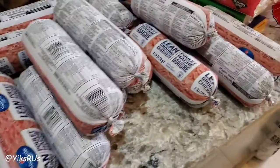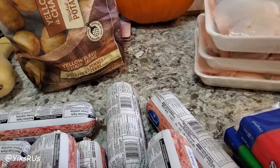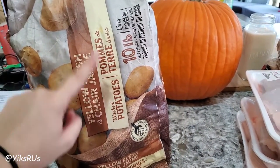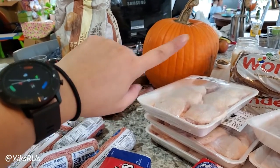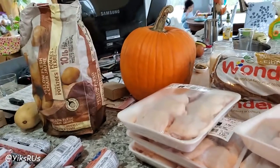Everything here was from either No Frills or Food Basics, which are some of our closest grocery stores. Starting with the non-protein items: we got a bag of 10-pound potatoes for $1.88, which was an amazing price. And a pumpkin that we're going to carve as a jack-o'-lantern, but I'm going to save the seeds to roast them, and scrape off some of the pumpkin meat to make a really delicious coconut curry pumpkin soup. It's so warming and delicious — I garnish it with sunflower seeds, but you can use pumpkin seeds too.